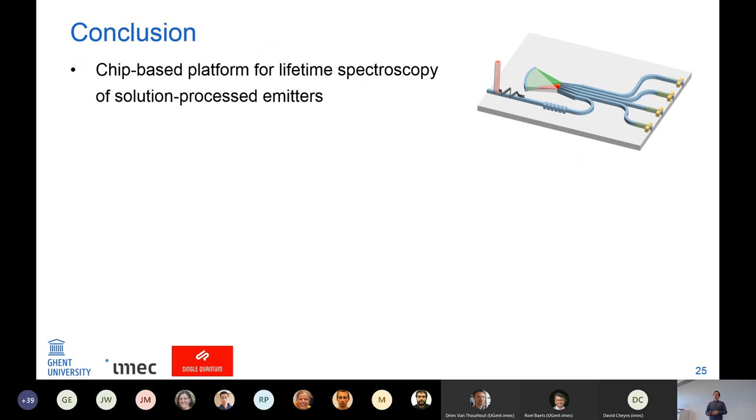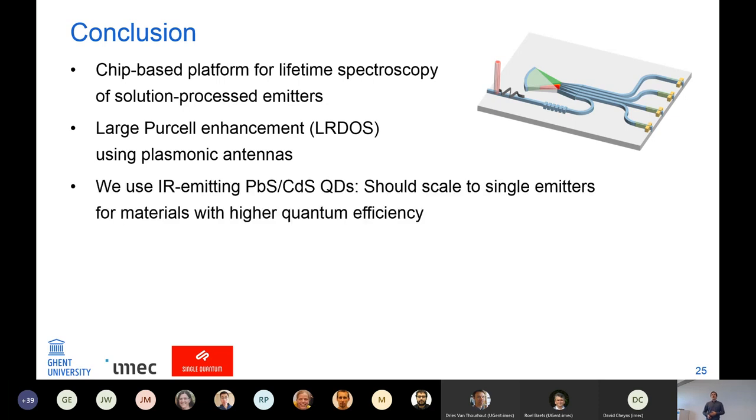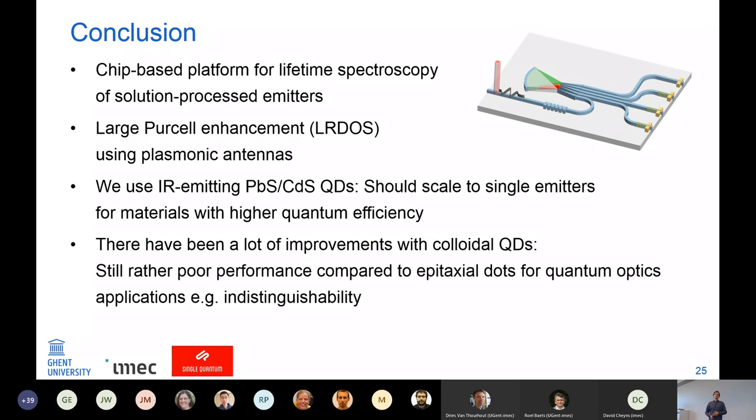In conclusion for this chapter: I created a platform for lifetime spectroscopy of solution-processed emitters on a single chip, showed a large Purcell enhancement using the plasmonic antennas for the quantum dots, and if we had quantum dots with higher quantum efficiency the platform should scale down to single emitters. Recently there have been improvements with nanocrystal emitters — including some Science papers from last year — but there are other requirements for quantum optics like indistinguishability that colloidal emitters are not really close to yet.